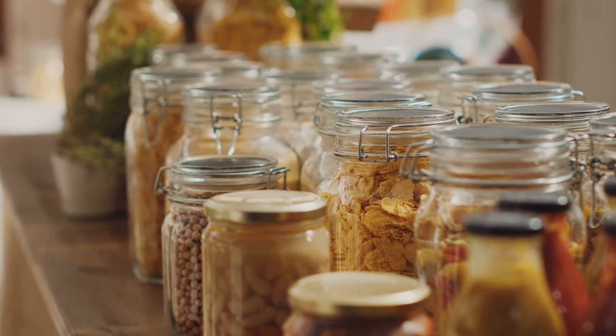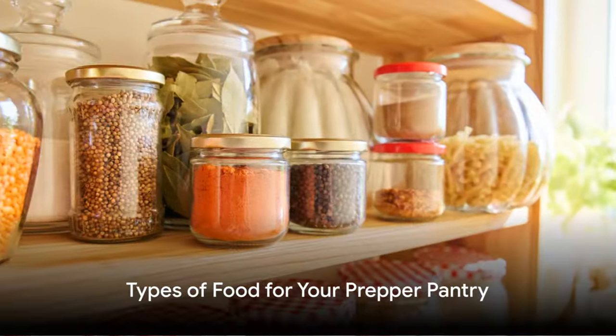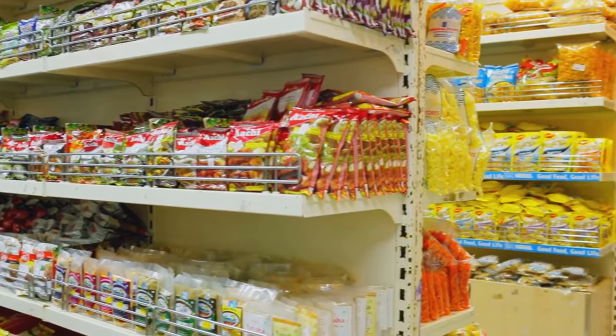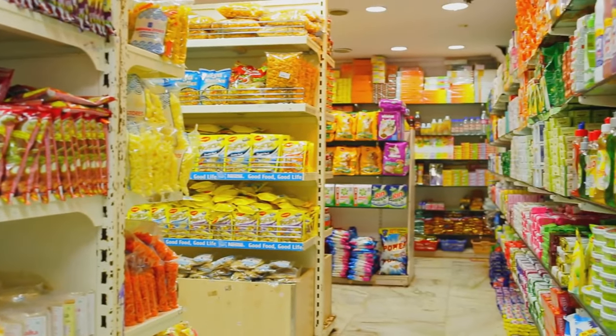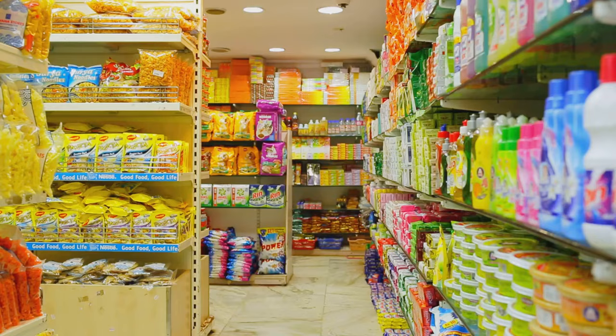Now that we understand why, let's discuss what should make up your prepper pantry haul. The heart of your pantry will be non-perishable items like powdered foods, grains, pasta, dried fruits, and freeze-dried products. These are the staples that will keep you going when fresh food is scarce, or even non-existent.